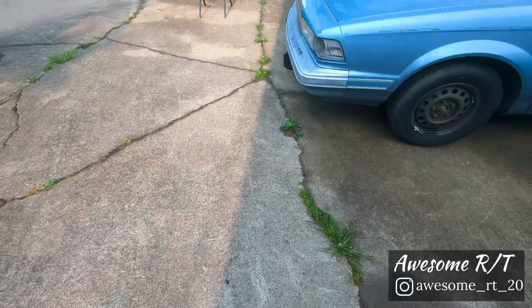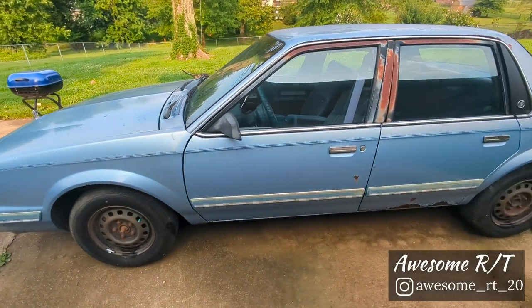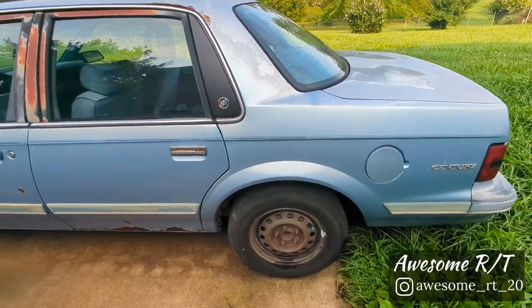What's up everybody, it's Jason with Awesome RT. I haven't posted a video in a while — almost a year ago I traded in the charger, so I guess it's time to make a video on the new car. It was hard to let go of the charger, but I just couldn't pass it up for this beauty. So let's check it out — 1993 Buick Century, mint condition... wait, what?